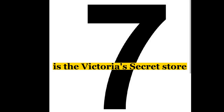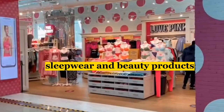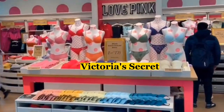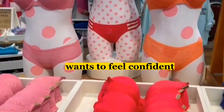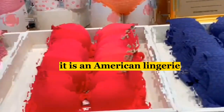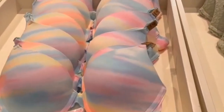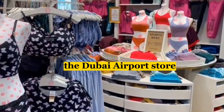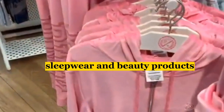Our seventh stop is the Victoria's Secret Store, which offers a wide range of lingerie, sleepwear, and beauty products. Victoria's Secret is a brand that needs no introduction, and their products are the perfect choice for anyone who wants to feel confident and beautiful. The brand was founded in 1977 and has since become one of the most recognizable lingerie brands in the world. The Dubai Airport Store offers lingerie, sleepwear, and beauty products.